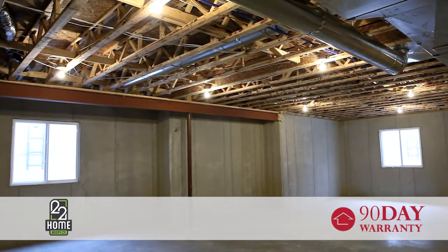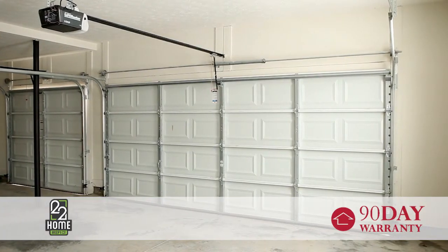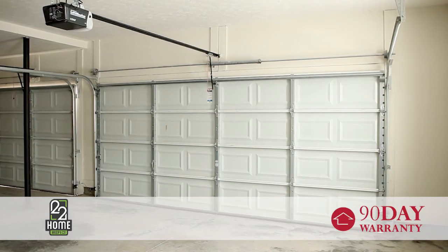The warranty also covers structural items, including poured concrete and block wall foundations, floor joists, bottom and top plates and wall members, roof leaks, load-bearing walls, and attached garage doors.